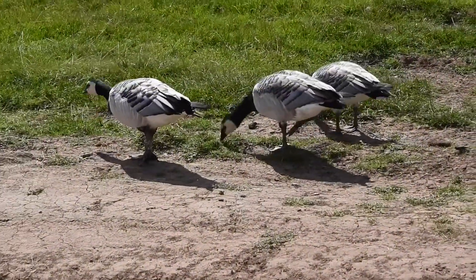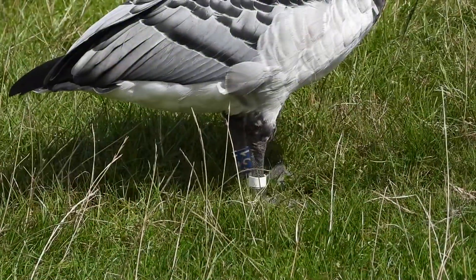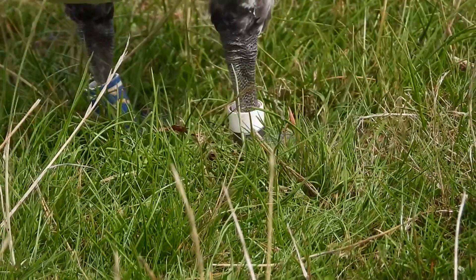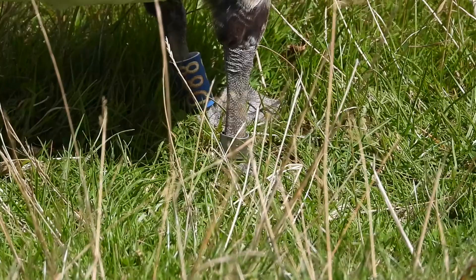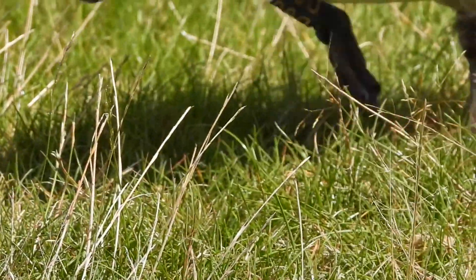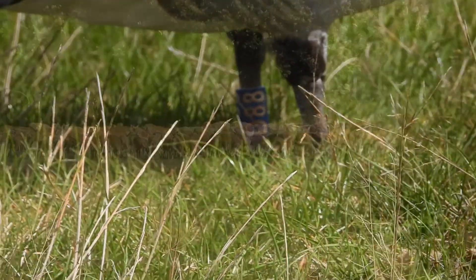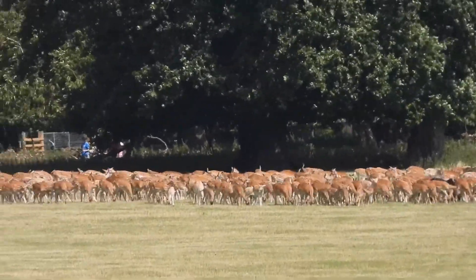I do like the barnacle geese and they're not the least bit scared or bothered at all by me stood here filming them. Lots of them have leg rings — different colours, different sizes. You can actually get the numbers and send them in online to people who record them, and then you'll get an email back telling you where the bird was ringed and where it's been seen before.